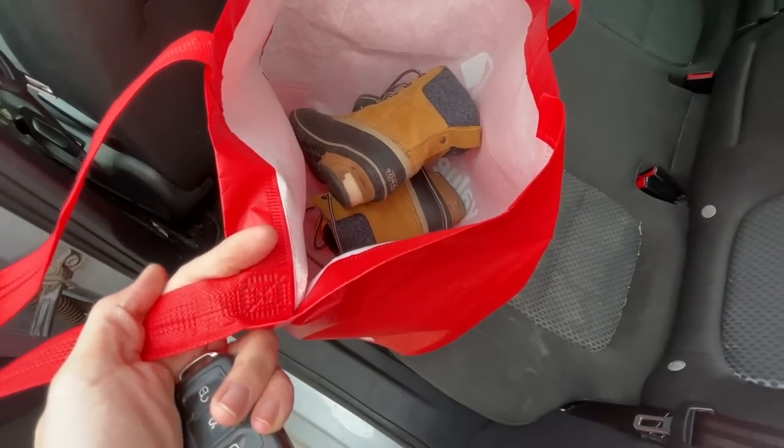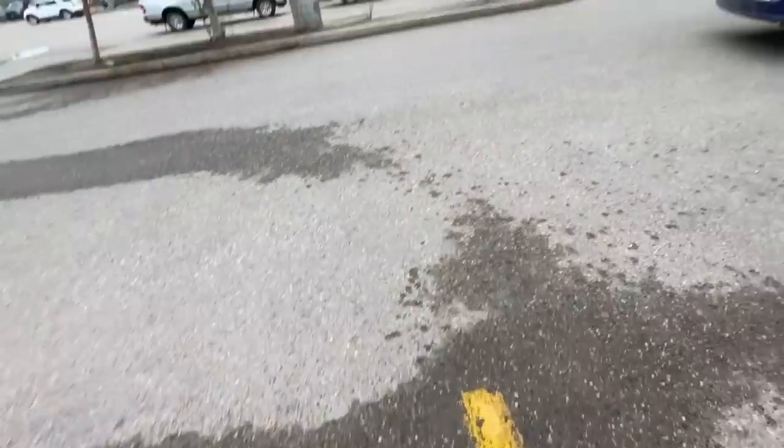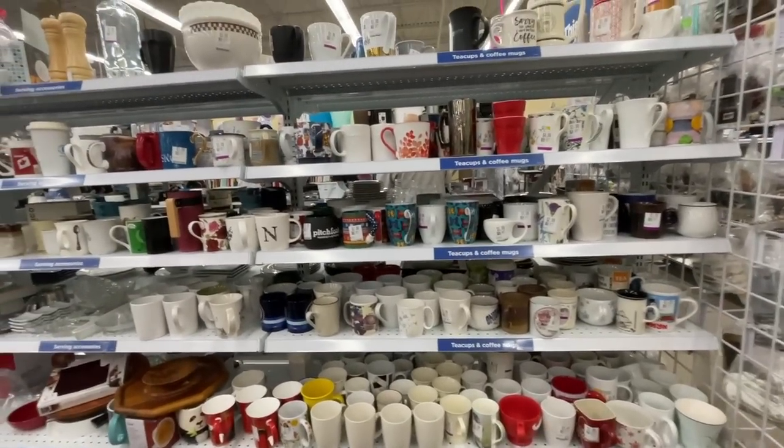I'm going to bring these boots in and see if they'll exchange them without a receipt. I'm here all the time and I keep forgetting my receipt — let's see what they'll do.